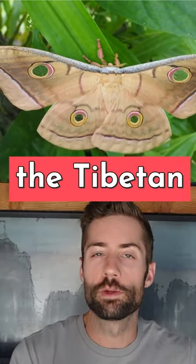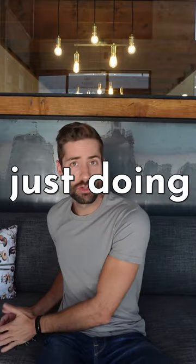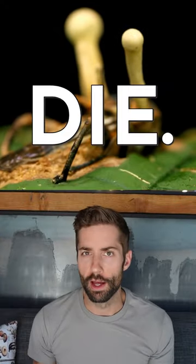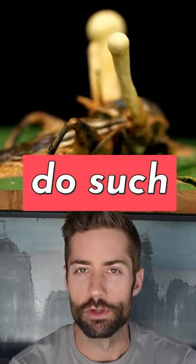Imagine you're a ghost moth living high in the Tibetan plateau. You're having a pretty good day just doing moth things when suddenly a mushroom sprouts from your head and you die. Now what sort of mushroom would do such a thing?